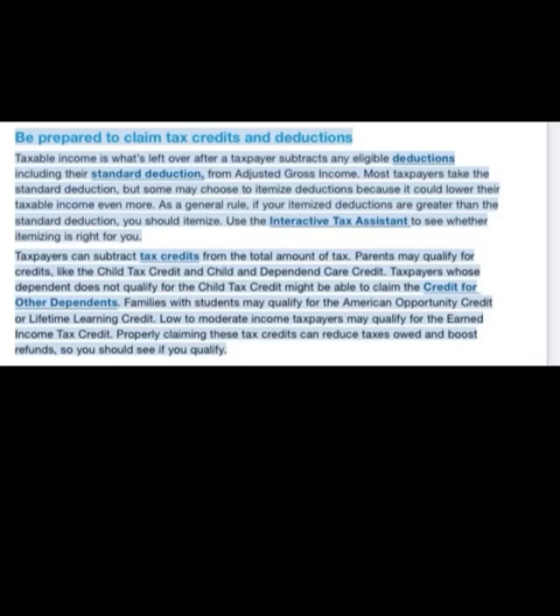Taxpayers can subtract tax credits from the total amount of tax. Parents may qualify for credits like the child tax credit and child and dependent care credit. Taxpayers whose dependent does not qualify for the child tax credit might be able to claim the credit for other dependents. You can go to IRS.gov and type 'credit for other dependents' in the search bar to find out all of the qualifications. Families with students may qualify for the American Opportunity Credit or the Lifetime Learning Credit. Low to moderate income taxpayers may qualify for the earned income tax credit. Properly claiming these credits can reduce taxes owed and boost your refund.